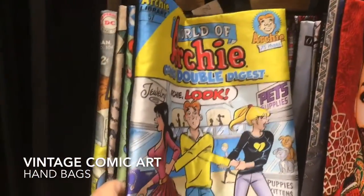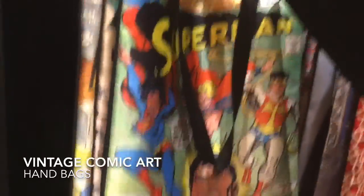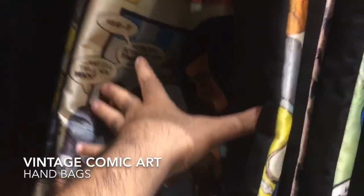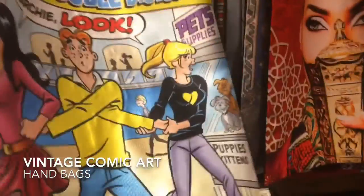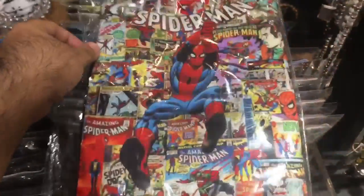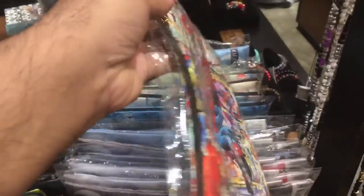I came across these bags that look really cool — they have vintage comic book artwork. This one's from Archie, this one's from Superman, and some classic romantic comic book art. They have one for Superman and one for Archie. They are selling these — this is an awesome purse or bag, something like a hand carry. You can see the zipper on the side.